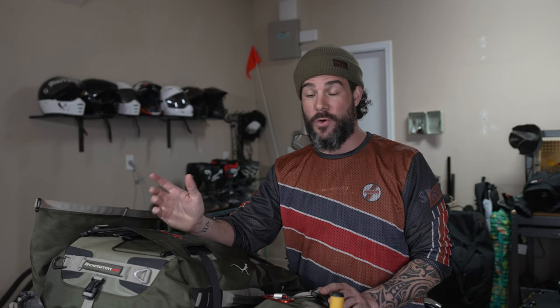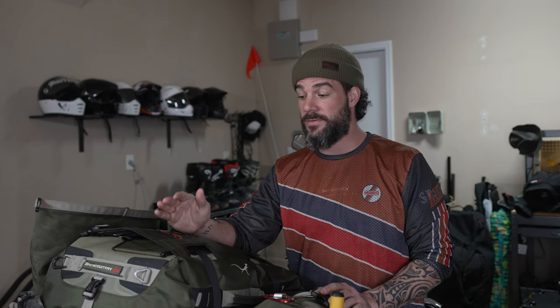So that's the Mosko panniers, the 35 liter in particular. If you guys like this video, make sure you like and subscribe. If you have any questions or suggestions for other videos you'd like to see, leave those down in the comments. Thanks!